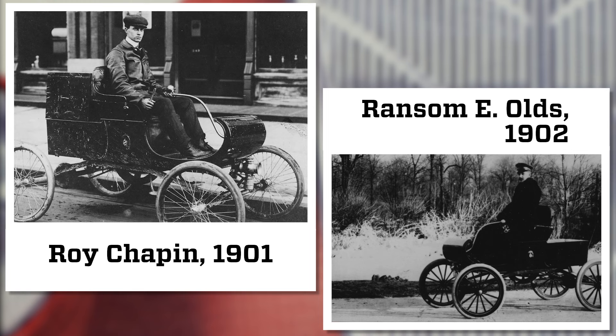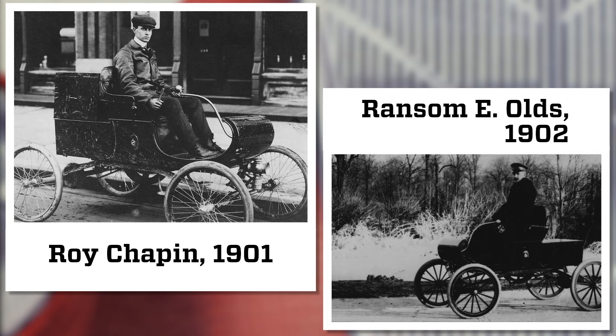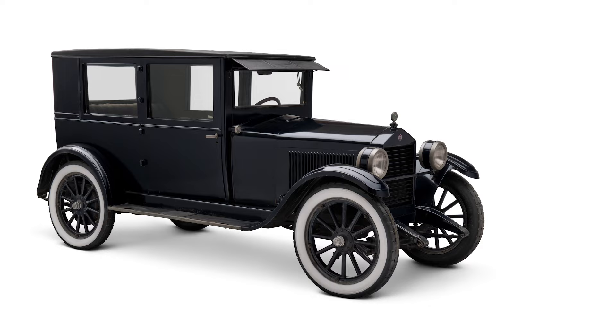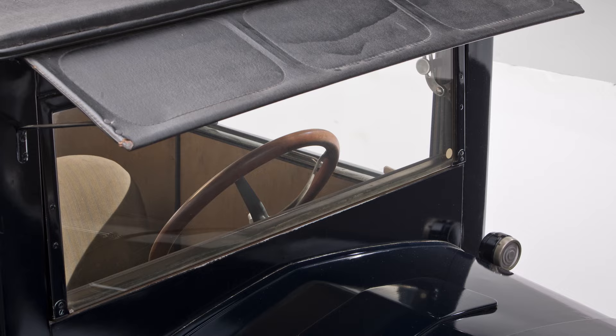Hudson Motor Car Company was founded in 1909, and among the founders was Roy Chapin, who had gotten his start with Ransom Olds and the Olds Auto Works. Over the years Hudson developed some pretty important models, including the Essex in the early 1920s, which is generally considered the first affordable closed car and kind of shifted American car buyers from open touring cars to enclosed vehicles.